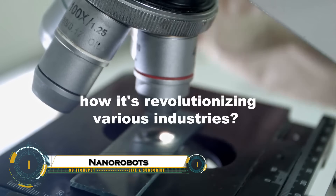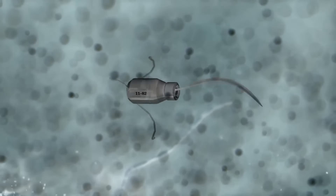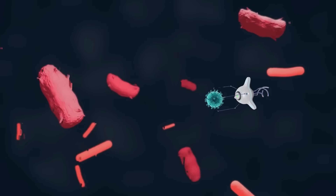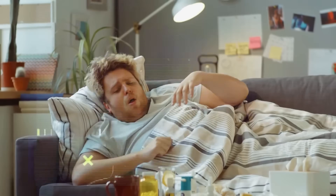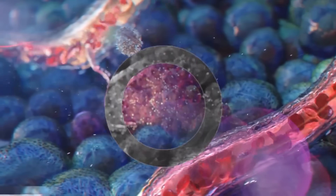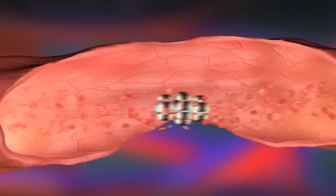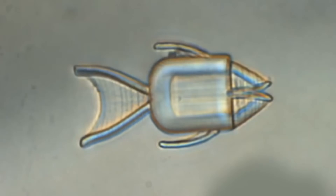Nanorobots — microscopic machines 1 to 100 nanometers in size — are revolutionizing medicine by working at the cellular level. They deliver drugs directly to tumors, minimizing side effects, perform minimally invasive surgeries, diagnose diseases in real time, and aid gene therapy or tissue repair. Powered by AI for autonomous navigation, these tiny bots target cancer cells precisely or clear arterial plaque.